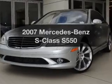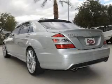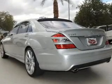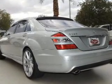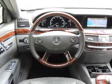Get noticed in this 2007 Mercedes-Benz S-Class. If you're looking for a first-rate auto, this one could be yours today. With a powerful eight-cylinder engine, the powertrain includes rear-wheel drive, driven by an automatic transmission.